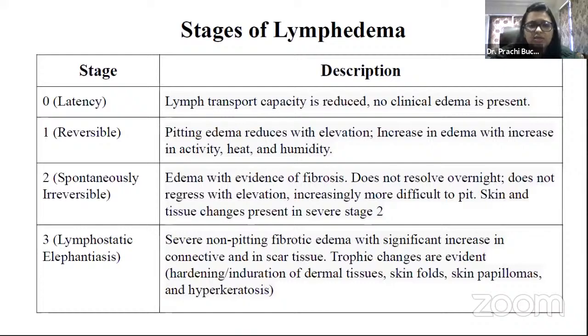Stage two is spontaneously irreversible lymphedema. Edema with evidence of fibrosis does not resolve overnight and does not regress with elevation, and is increasingly more difficult to pit. Skin and tissue changes are present in severe stage two. Even if you elevate the arm, the lymphedema doesn't go away — vigorous exercises, compression bandaging, and MLD techniques are required to prevent further progression to stage three.